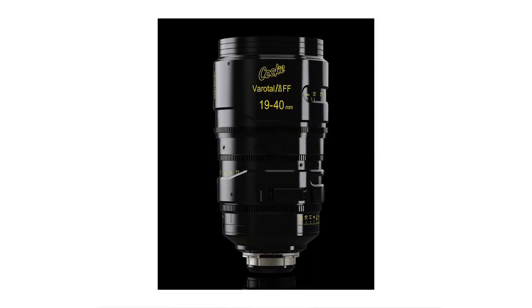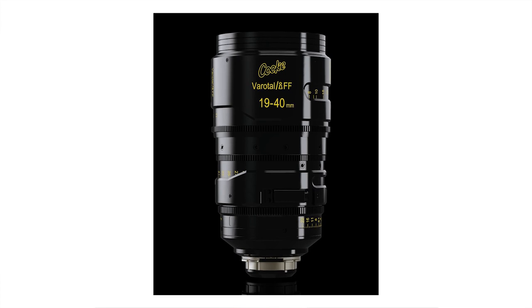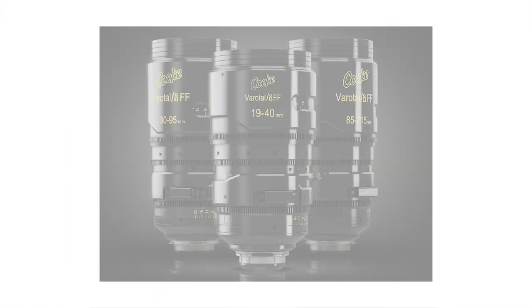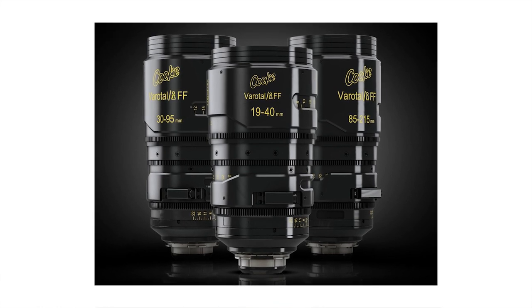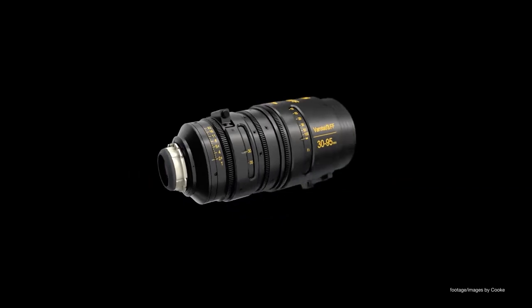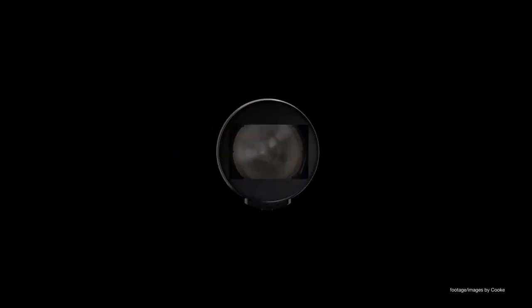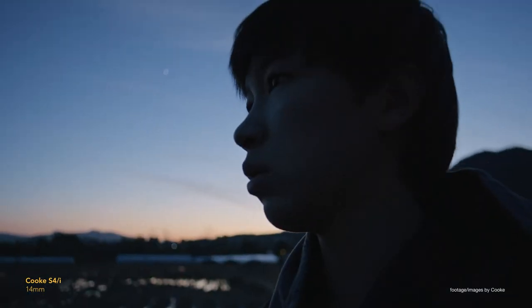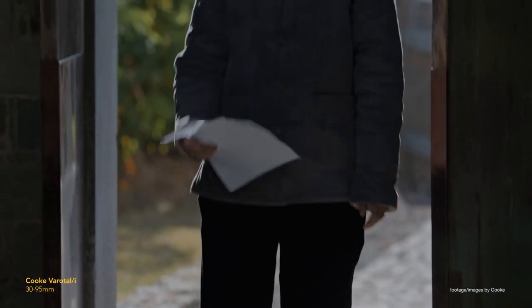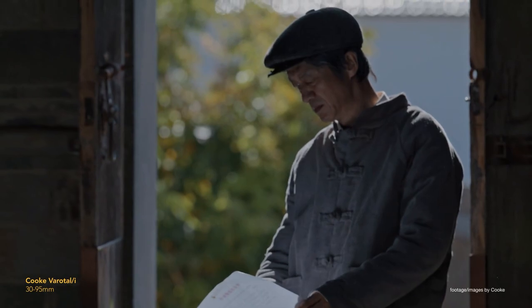The new 19-40mm T2.8 is the third addition to the Varotau family of zooms, complementing the already available 30-95mm and 85-215mm zooms. Matched to the rest of the range, as well as the S8 and S7 primes, the new 19-40mm Varotau lens is the widest of the range and offers the famous Cooke look with natural skin tones, allowing DOPs to swap seamlessly between primes and zooms.